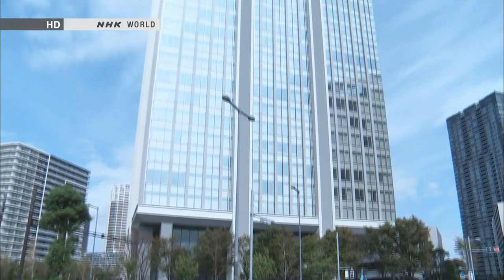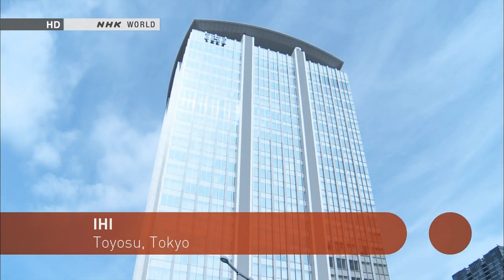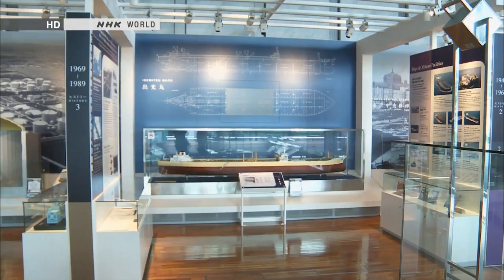This building in Toyosu, Tokyo, houses the head office of IHI Corporation, a heavy industry engineering manufacturer founded in 1853.